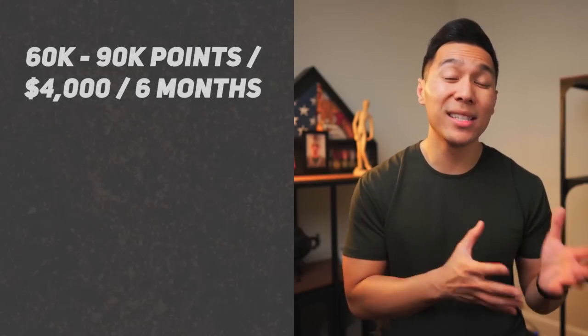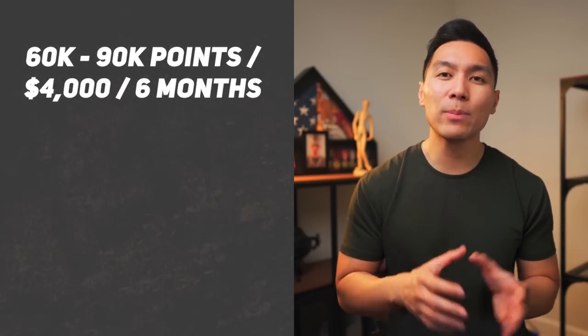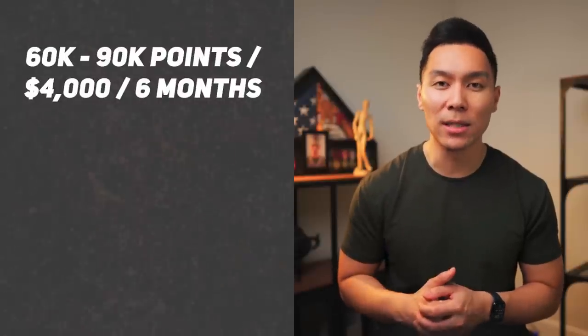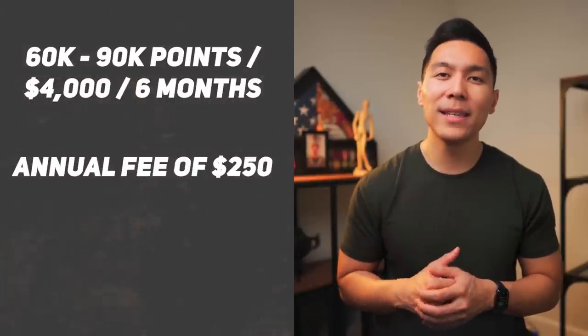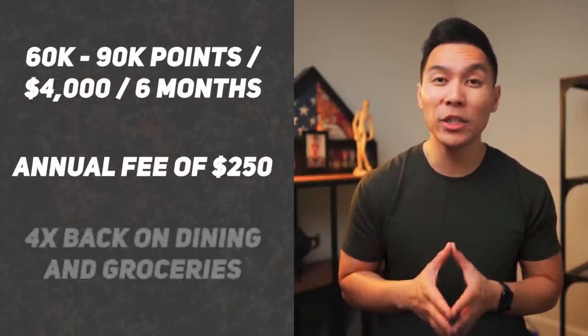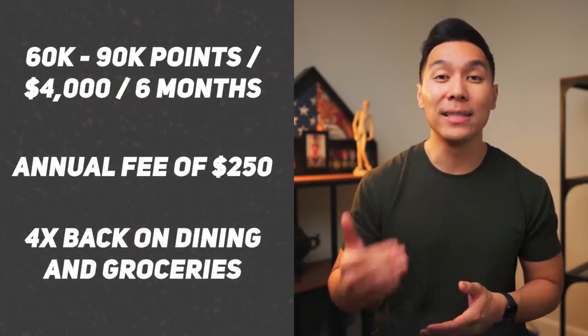Next would be the American Express Gold. You can get offers ranging anywhere between 60,000 to 90,000 points after spending $4,000 within the first six months. There is an annual fee of $250, but there are plenty of dining credits that can help offset this. This is usually the workhorse in your daily rotation since you can get 4x back on dining and groceries.